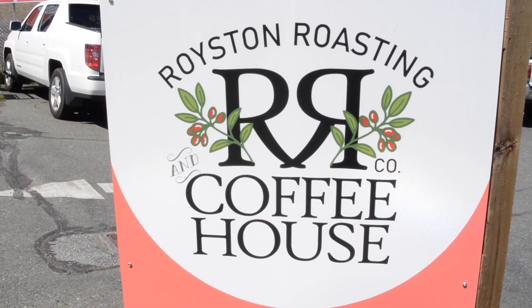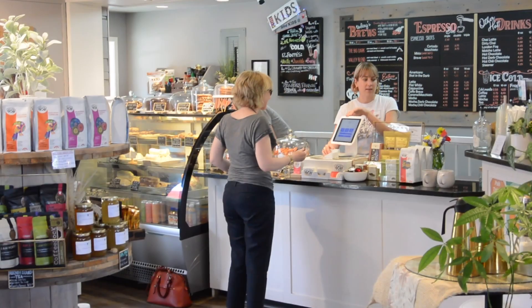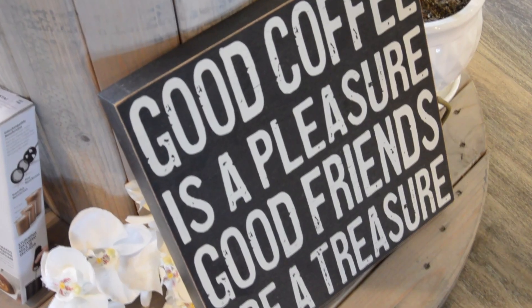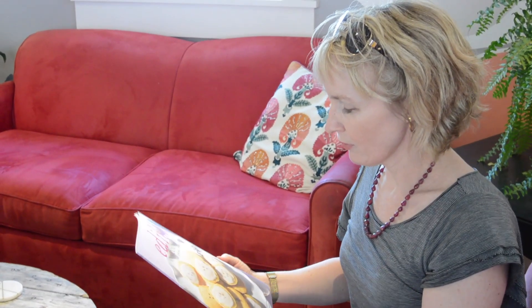The Royston Roasting Company is one of the best coffee shops here in the Comox Valley. It's a happening place with great coffee, a fun place to relax, and really good baked goods as well.